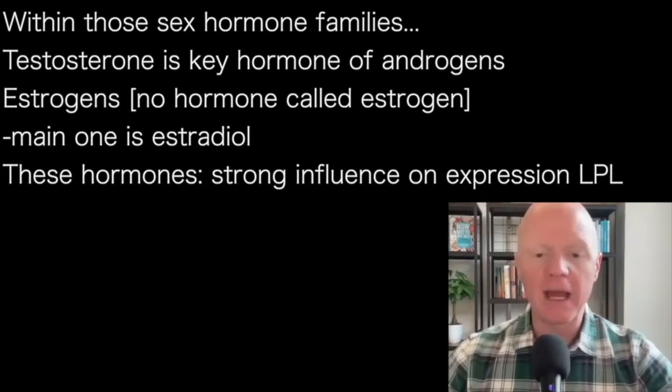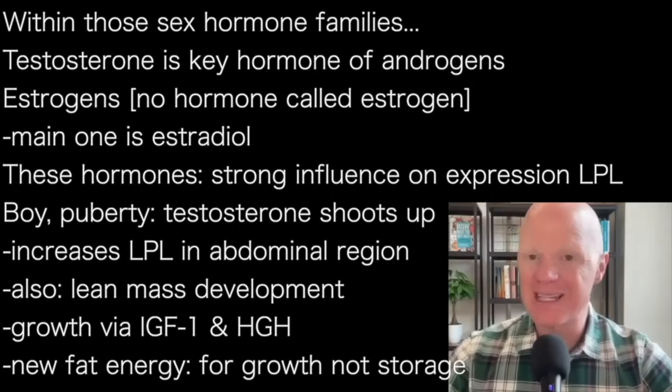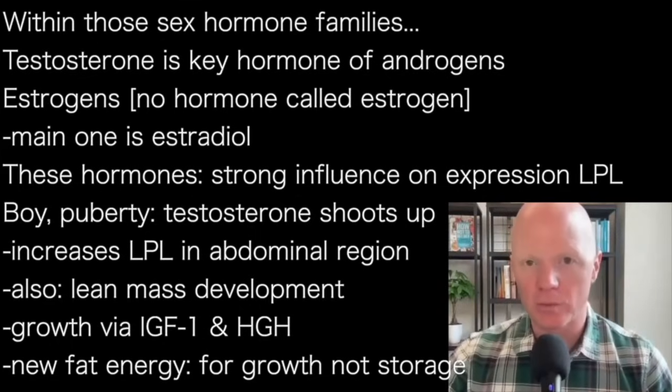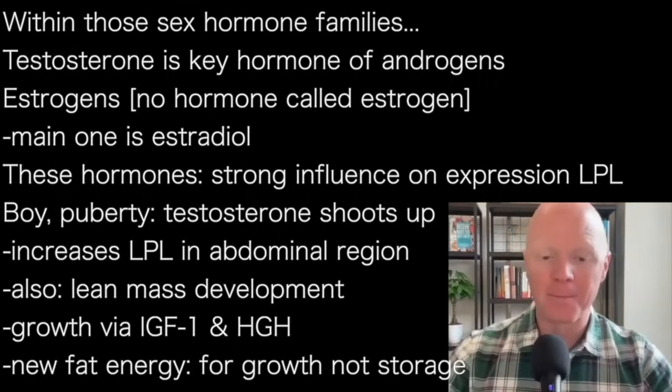These hormones have a powerful influence on the expression of lipoprotein lipase. Let's start with the boy. When a little boy is going through puberty, his testosterone levels climb manifold. This will start to increase the expression of lipoprotein lipase in the central abdominal region of his body. That does not mean he begins to only get belly fat, because at that same time testosterone is inducing significant growth of lean mass — bones and muscles. There's also IGF-1 and growth hormone itself influencing growth.